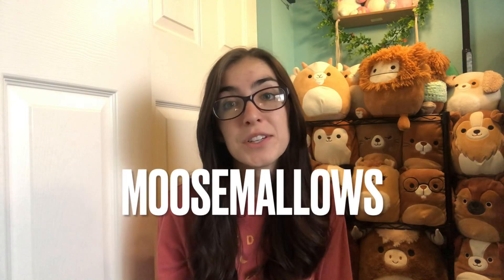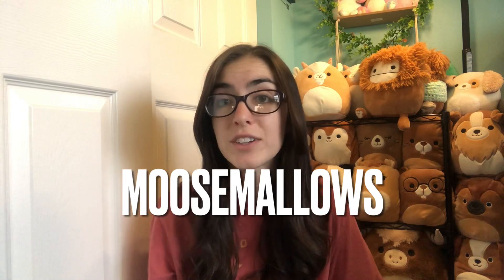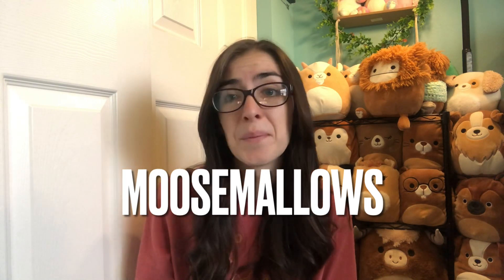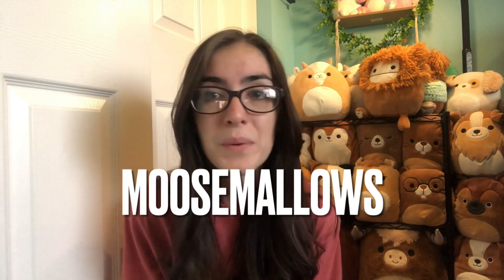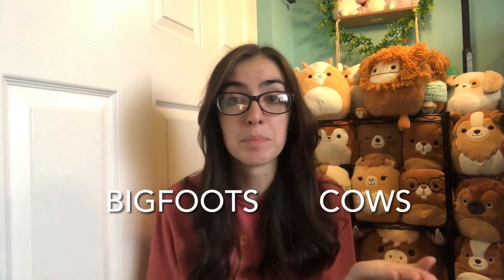Hi everyone! Welcome back to another collection video. My previous video was my full collection of Jelly Cats, and that video did not get as much attention as I was hoping it would, so maybe you all will like my Squishmallow collection a little better. I was trying to think about the types of Squishmallows that people might like to see the most, and I kept coming back to cows and Bigfoots.